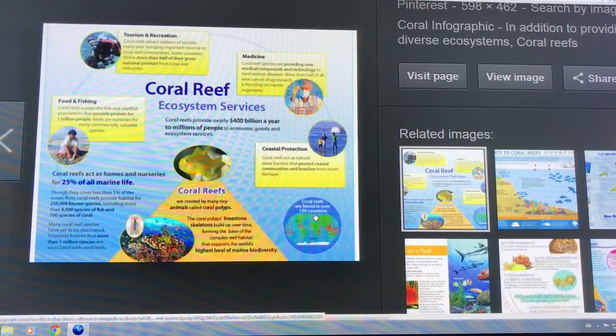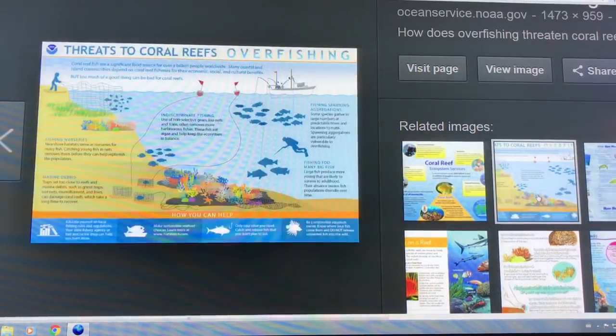They're found in over a hundred countries. They act as a wave barrier, protecting communities and beaches from storm damage. They're vitally important. Overfishing and dragging equipment across the reef can also harm it significantly.